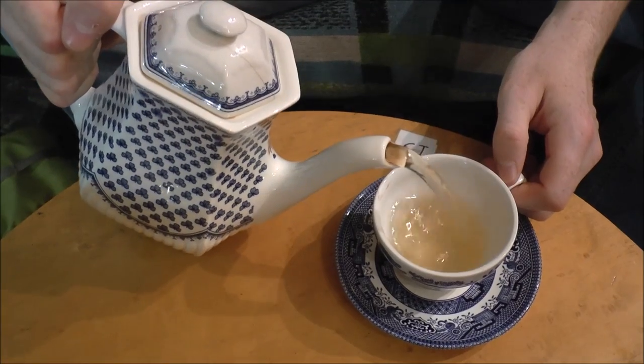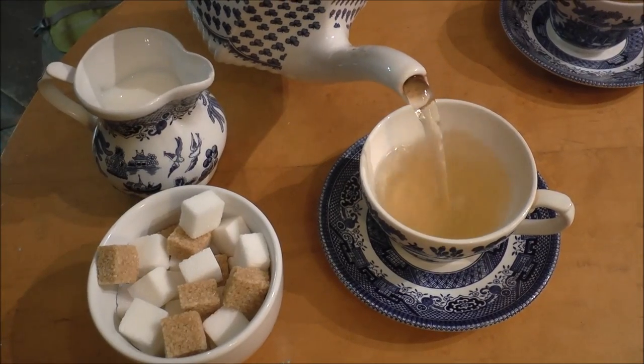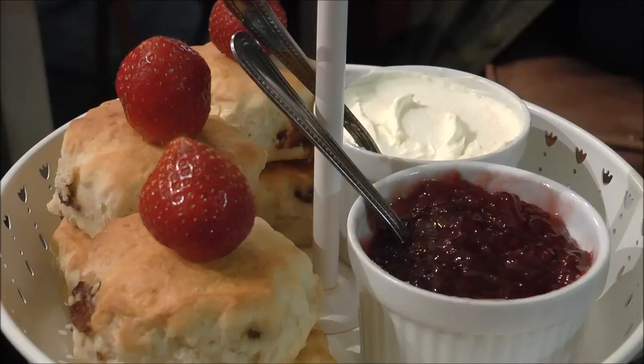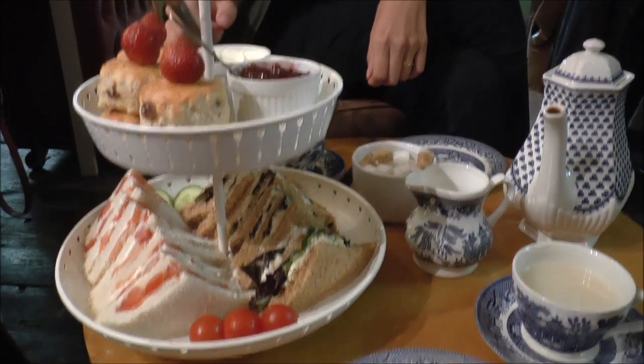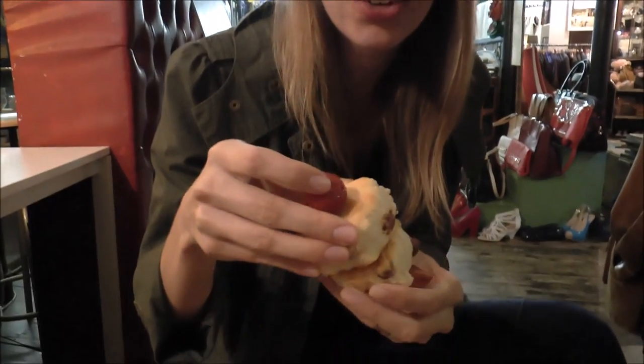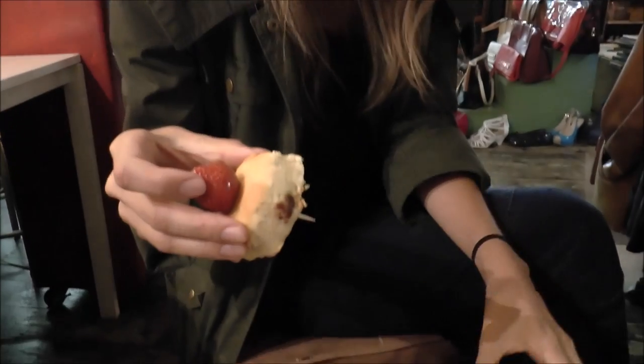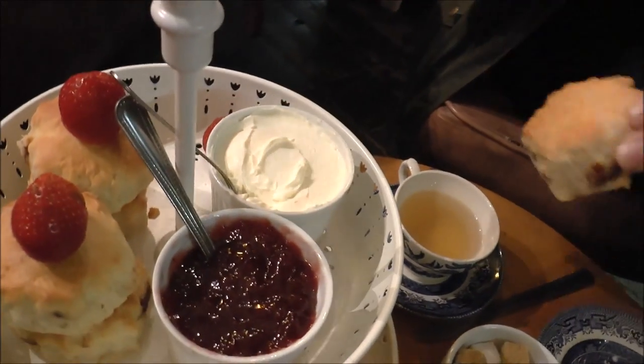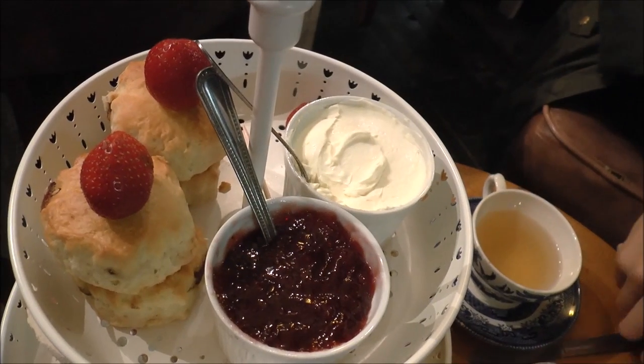Feeling pretty relaxed. Nothing like having tea in bed! My absolute favorite thing about afternoon tea is getting scones with cream and jam, and we've got six whole scones. Not just any cream — Cornish clotted cream.